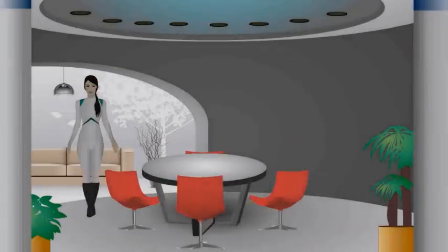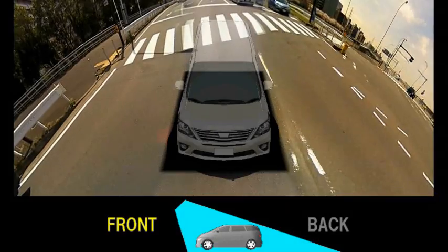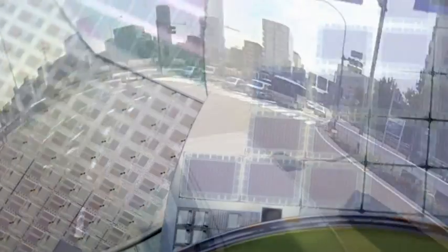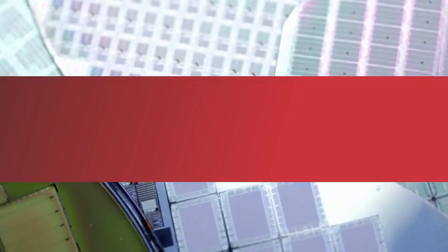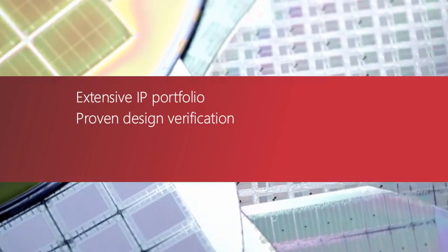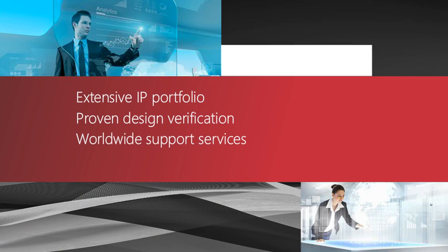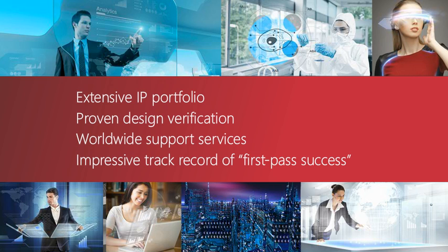We are only beginning to glimpse the future that tomorrow's technologies will make possible. Join us in helping make that future a reality. Contact us today to learn how our extensive IP portfolio, proven design verification, worldwide support services, and impressive track record of first-pass success can help you develop products today that will transform our lives tomorrow.